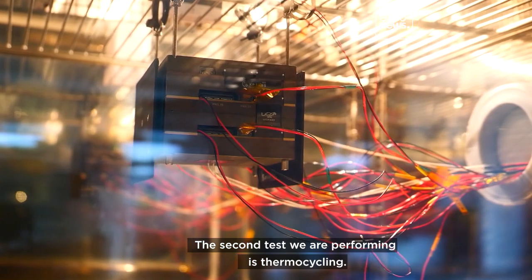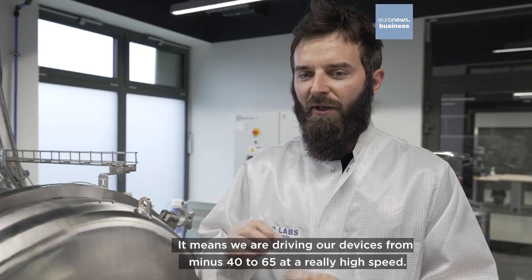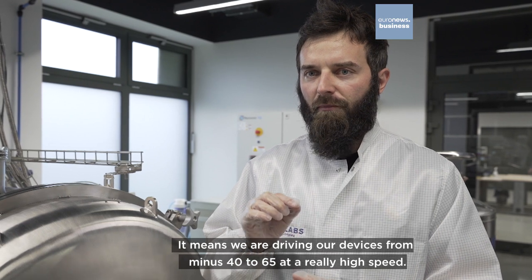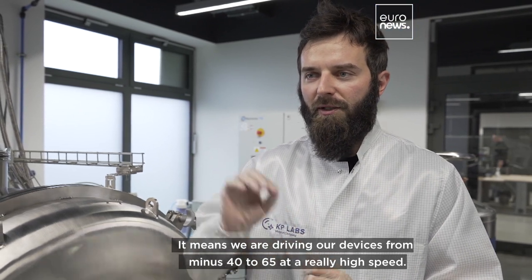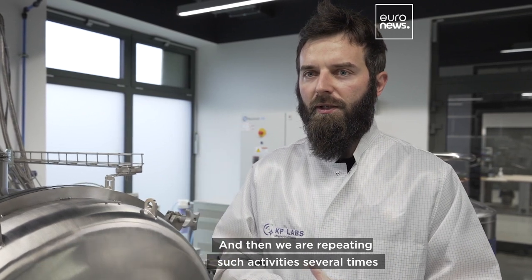The second tests which we are performing are thermal cycling. It means we are driving our devices from minus 40 to 65 at really high speed, and then repeating such activities several times.